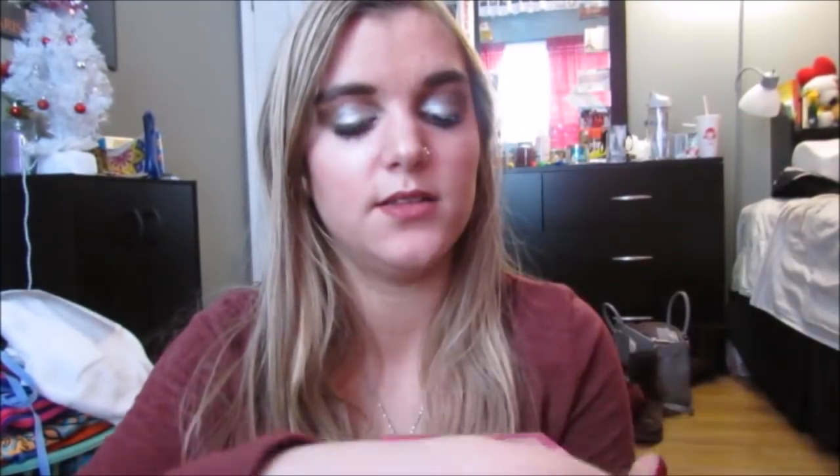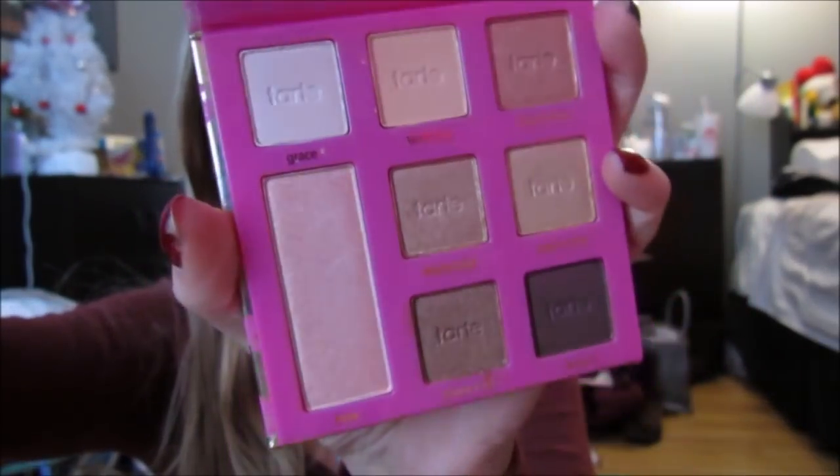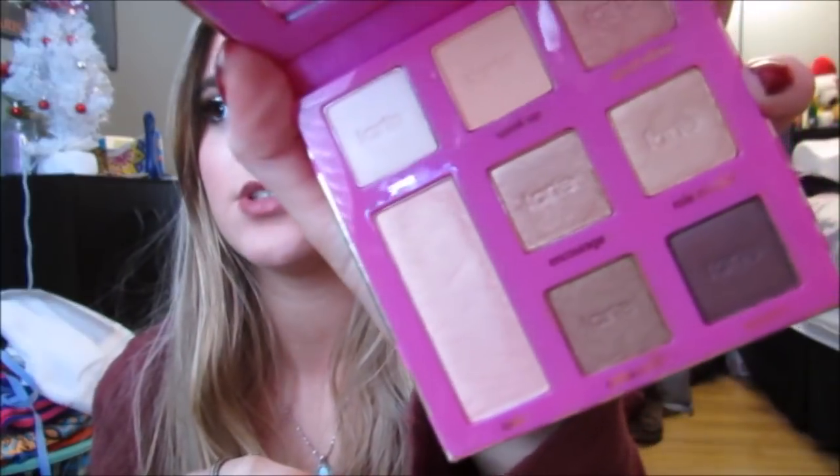I discovered this brand called Sleek and I got a bunch of stuff from them because I discovered this brand while I was there. I've heard of it, but I didn't even think that they had it here. So first we have this Tarte eyeshadow palette in Double Duty Beauty in Leave Your Mark. It has really cute little kissies all over it and I thought this was so pretty. I really like all the colors in it and I feel like they're all wearable. The only thing is there isn't a matte crease color in here, so you would have to go in with other palettes.